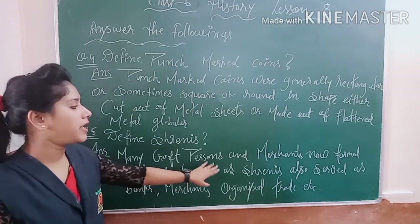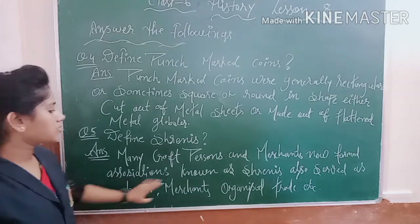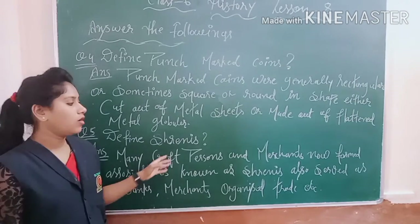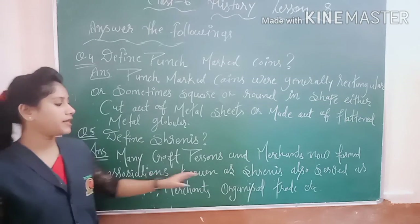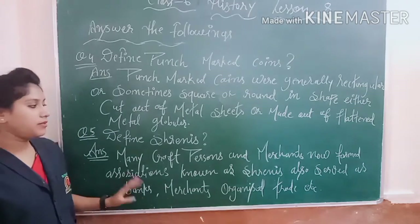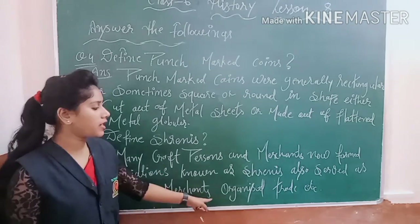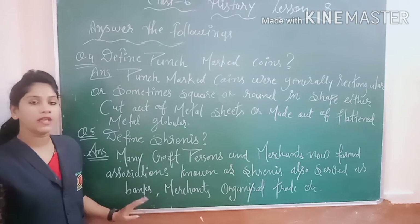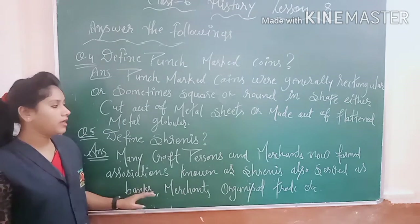Persons and merchants formed associations known as Shreni, also called vyapari. The Shreni also served as banks, and merchants organized trade. These associations carried out banking and trade organization work.